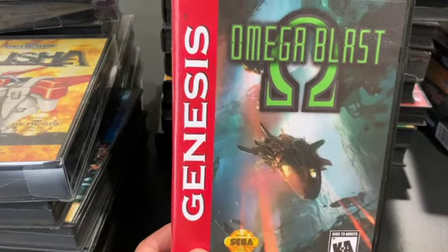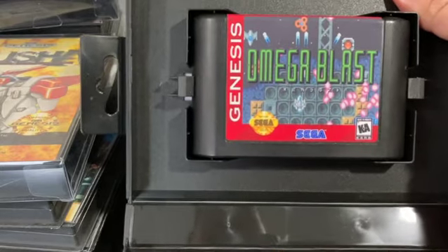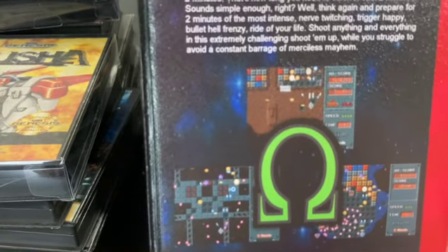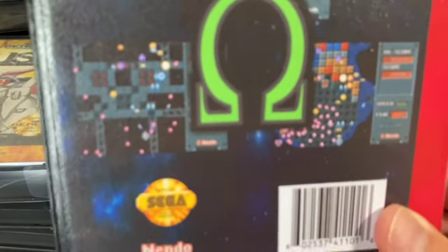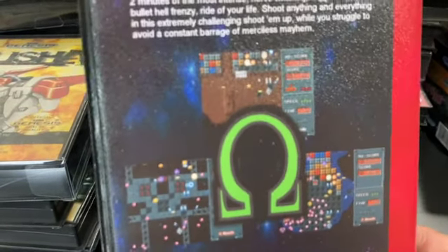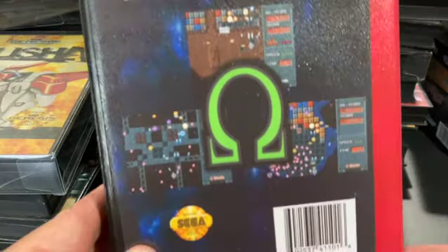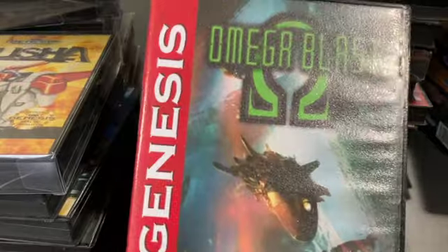Omega Blast is an unofficial homebrew release. It's like a caravan-style game where you've got to survive and see what score you can get in two minutes. It's bullet hell on the Genesis if there ever was one. This was a newer game made after the Genesis was fully understood, so they're able to squeeze out every bit of processing power. Super hard, but super fun — a fun game to challenge others and see what kind of score you can get.